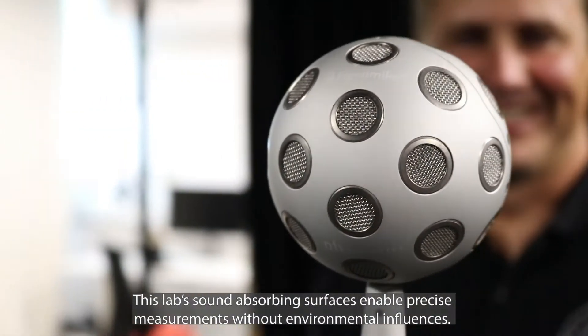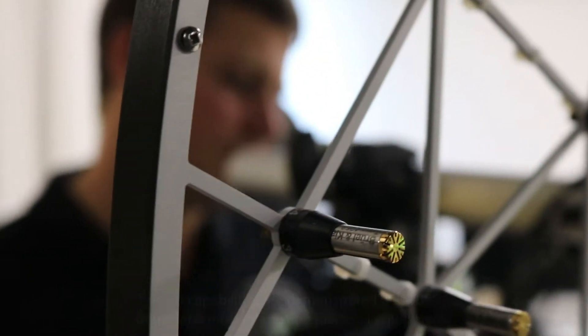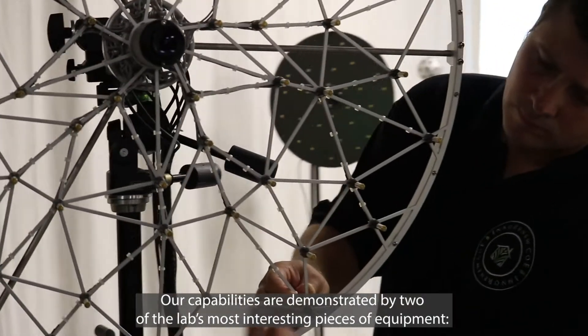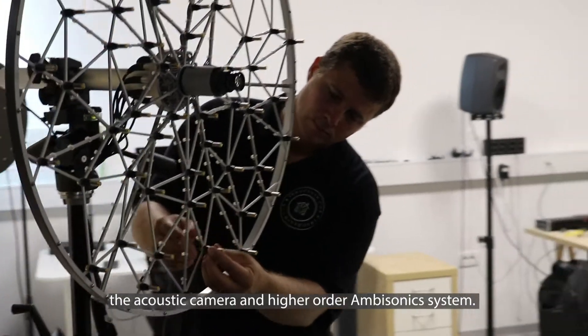This lab's sound absorbing surfaces enable precise measurements without environmental influences. Our capabilities are demonstrated by two of the lab's most interesting pieces of equipment: the acoustic camera and the higher order ambisonic system.